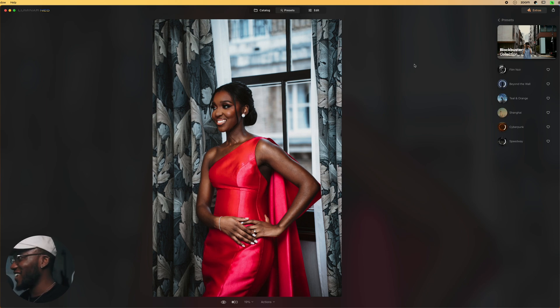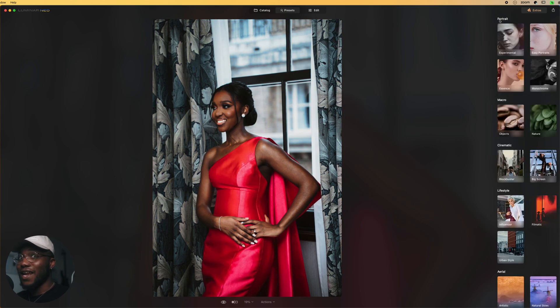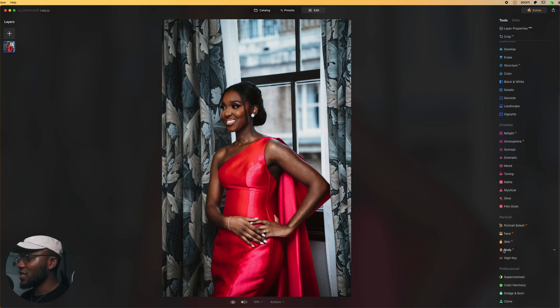There's a preset library where you can purchase presets from other photographers you enjoy and apply them straight from Luminar Neo — which is really nice. For me, I'm going to come down to the Edit tab. The first and really the only place I'm going to use is the Skin AI, because I want the skin to look good in my images before I send them to the client. I'm going to scroll down to the Skin AI and click on it to apply the adjustment.